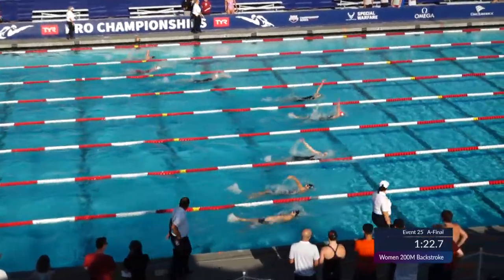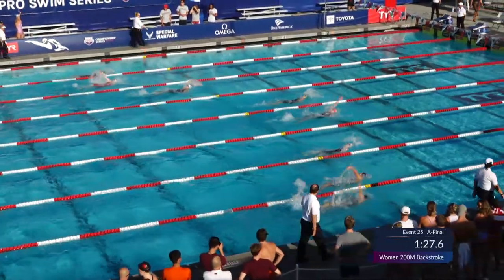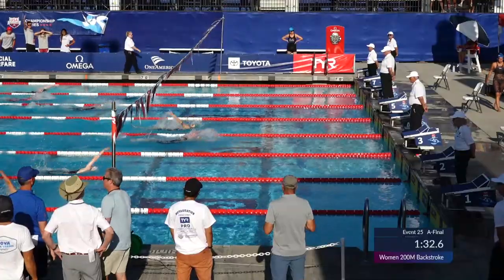2:10.97 for Fuller — she's already gotten that Olympic trials cut, swimming a 2:10.5 at the national championships a few weeks ago. Also a 2:13.40, just slipping under it this morning.